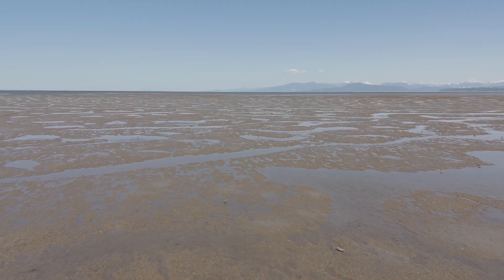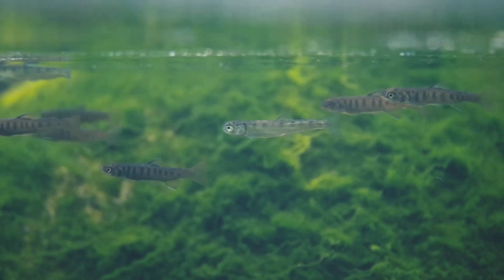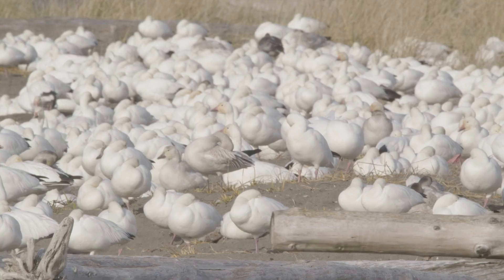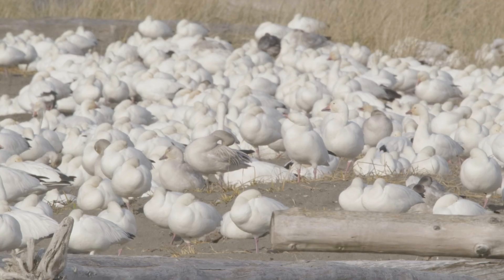The Fraser River Estuary is the largest estuary in all of British Columbia. It plays a critical role in the life cycle of juvenile salmon. The Fraser River Delta is also a Ramsar wetland of international importance, and as such it is a site of hemispheric significance for migratory shorebirds.